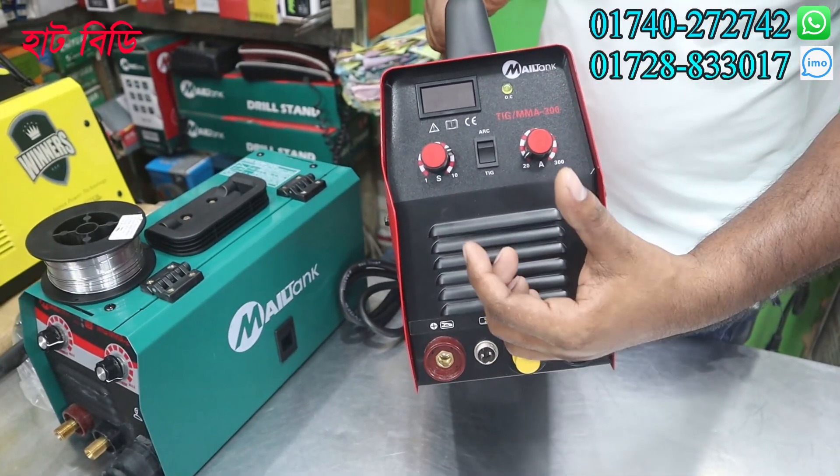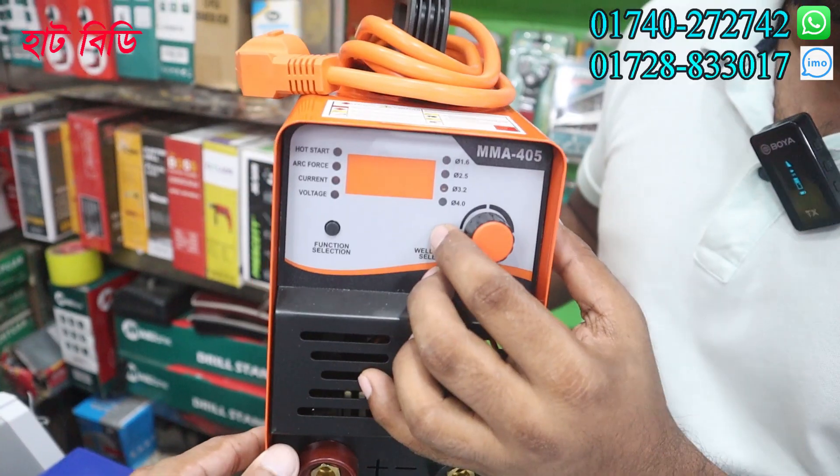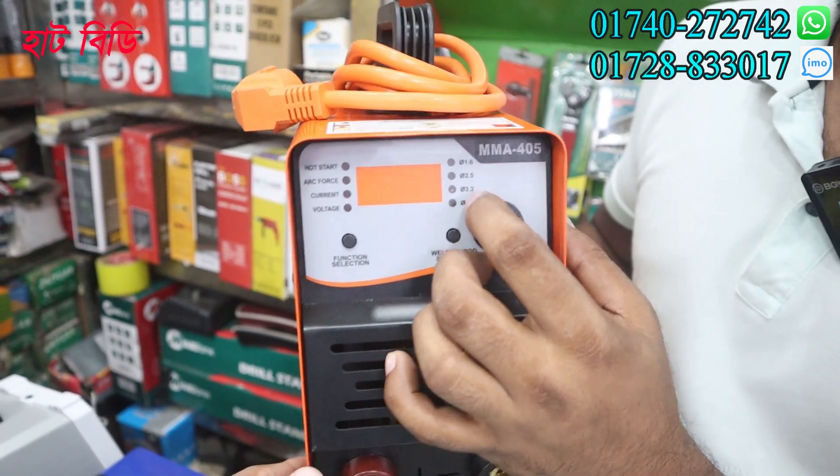RMS machine. Class seat, petrol rod, aluminium rod. That's all. You can push the button. Which number of rod is used? 1.6, 2.5, 3.2.